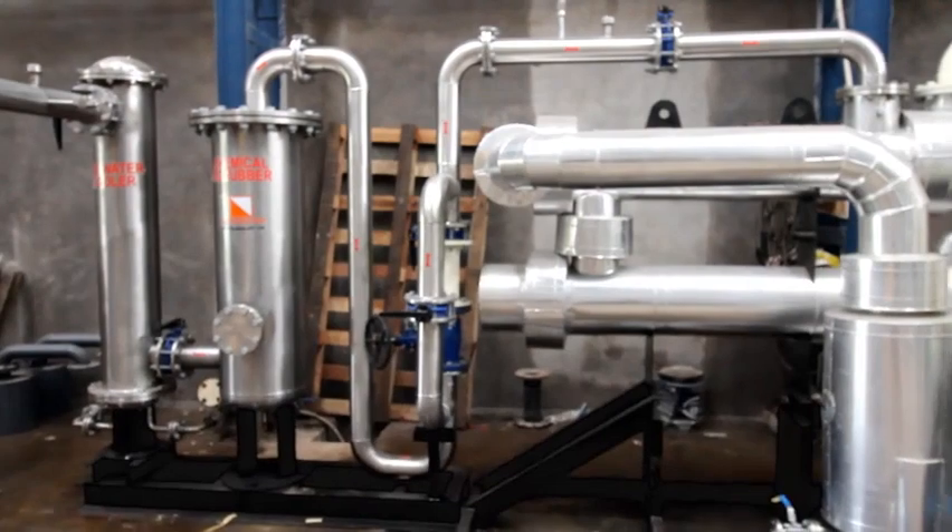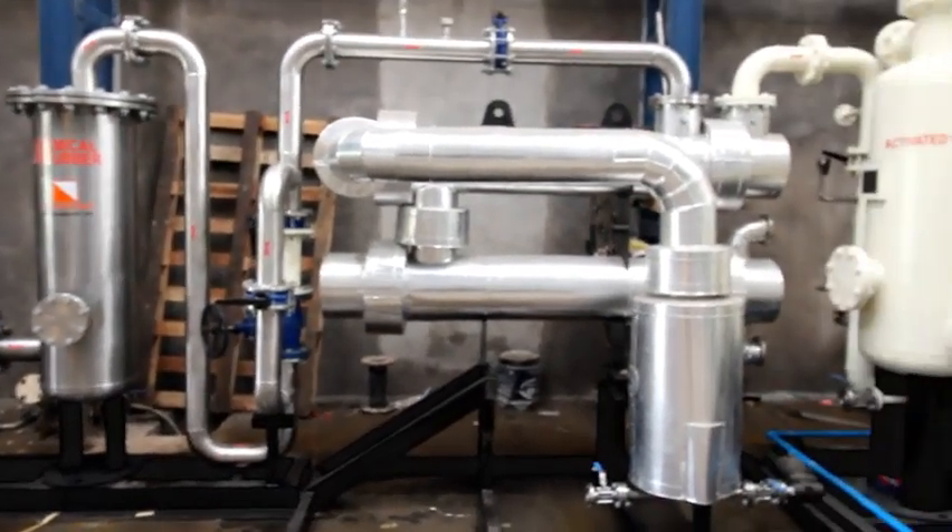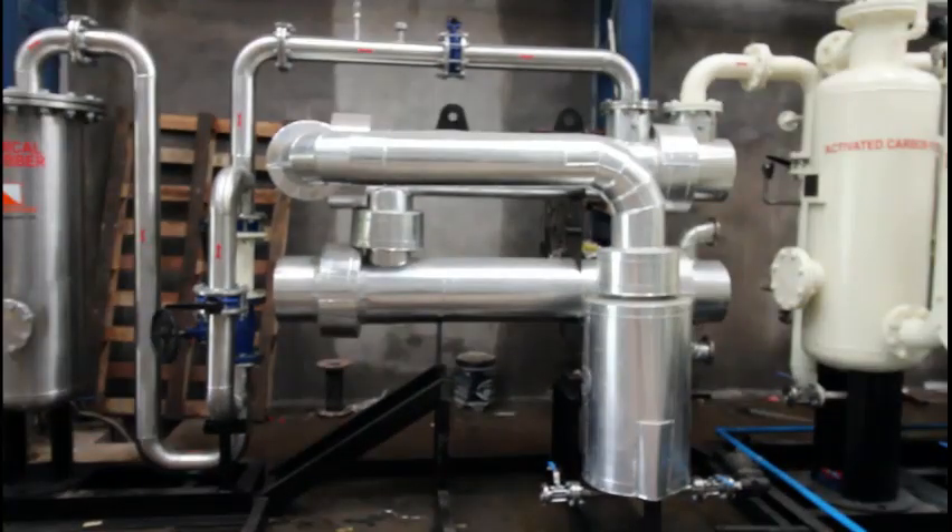The gas is passed through a refrigeration-based dehumidifier where the major moisture is removed in a cyclonic moisture separator by lowering the temperature of the gas. To improve the relative humidity, the gas is then heated up in an economizer which acts as both a pre-cooler and a post-heater.